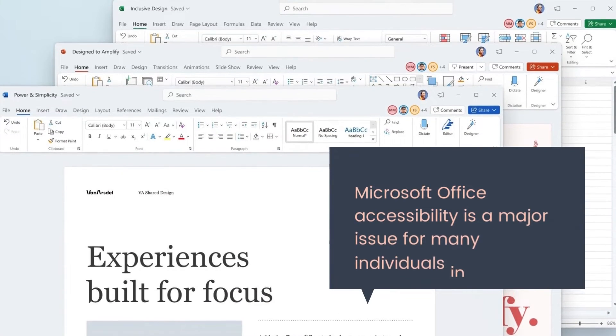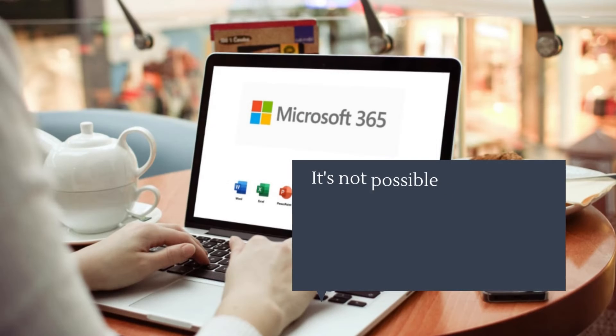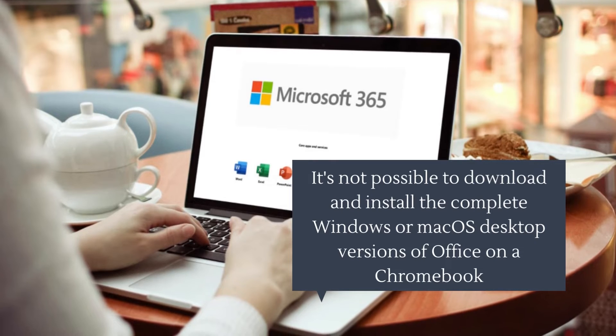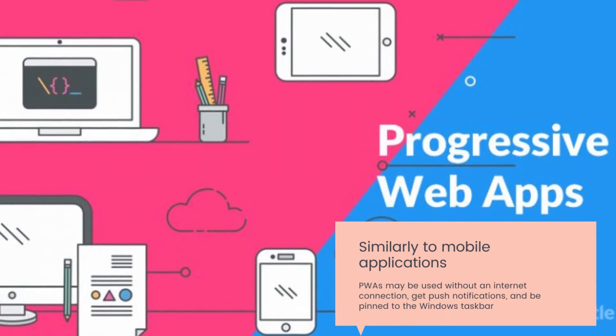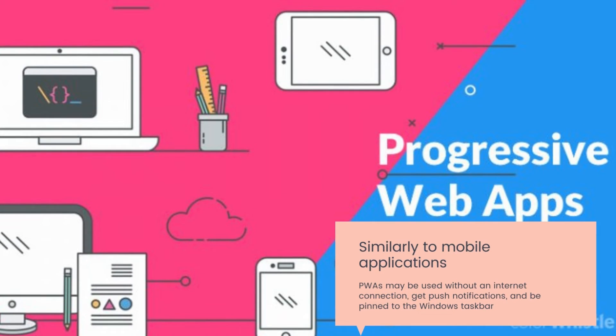Microsoft Office accessibility is a major issue for many individuals. It's not possible to download and install the complete Windows or Mac OS desktop versions of Office on a Chromebook, but you can use Office 365 online and download the Office progressive web applications. Similarly to mobile applications, PWAs may be used without an internet connection, get push notifications, and be pinned to the taskbar.